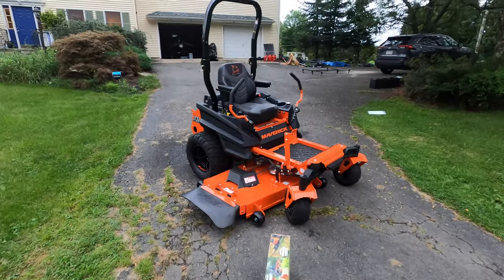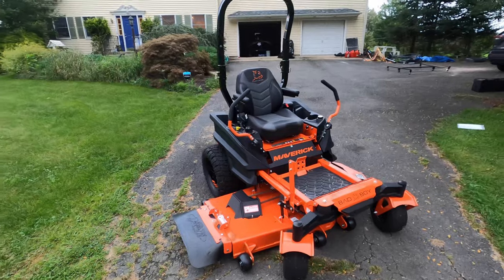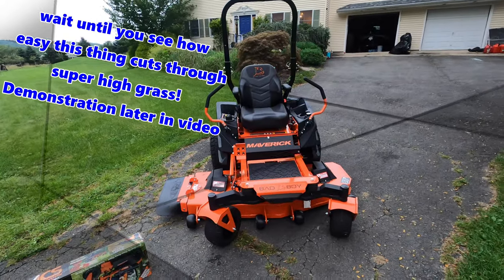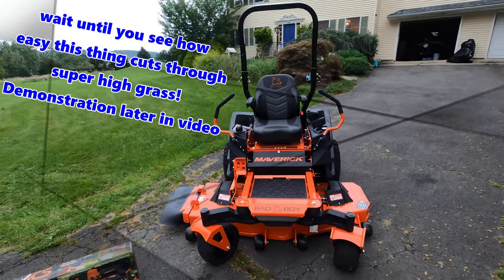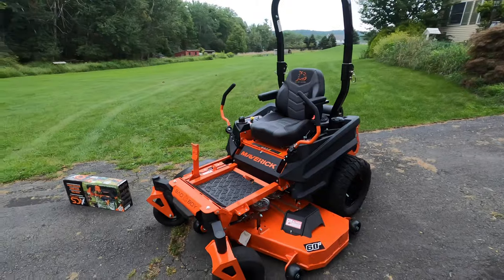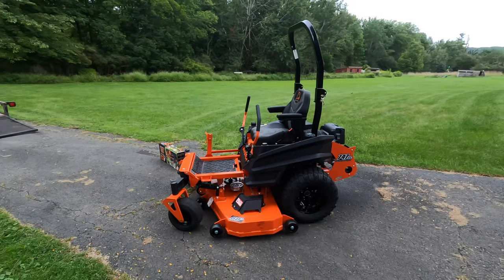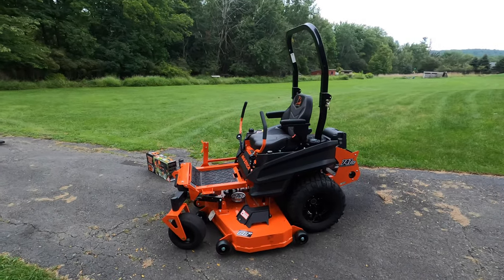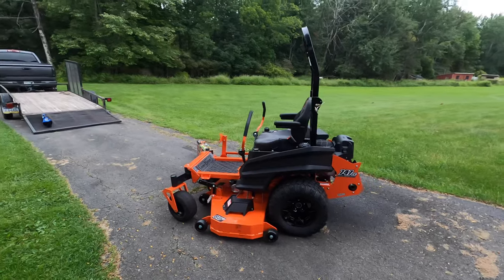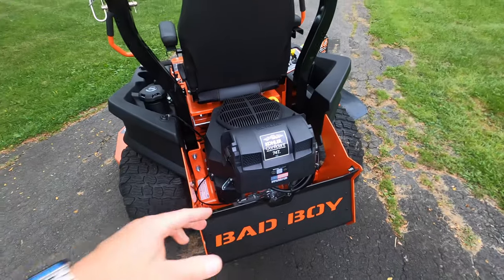Alright guys, we just got back to the house. As you can see, we went with the Maverick — 60-inch deck. We just pulled it off the trailer. I did take it for a quick spin around the yard just to get the feel for it. Let me go over some of the features we got with this thing, and then I'm going to cut the grass for the first time. We have about five acres here, some of it wooded — I cut about three. I'll give you my initial impression after that.